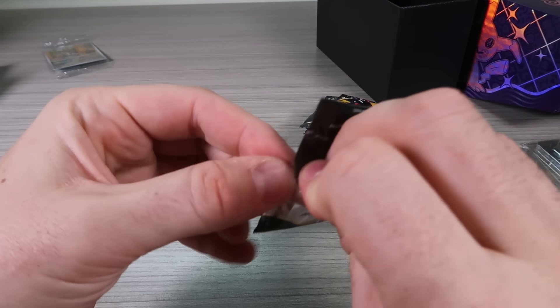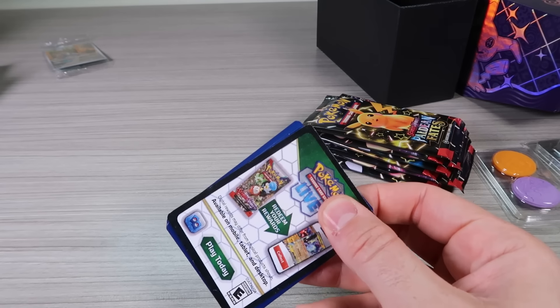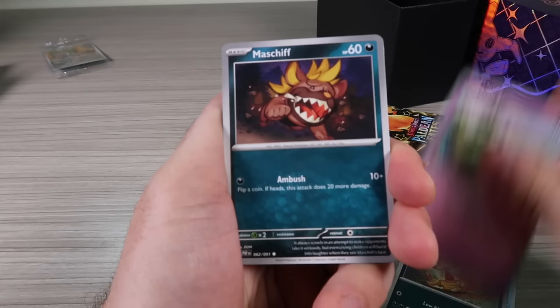Pull rates have been really good. Some boxes are way better than others — some of them pull a lot of hits, but there's a big amount of hits on them too.